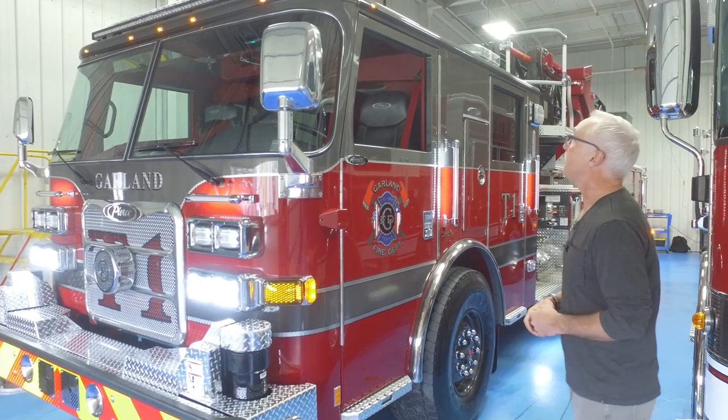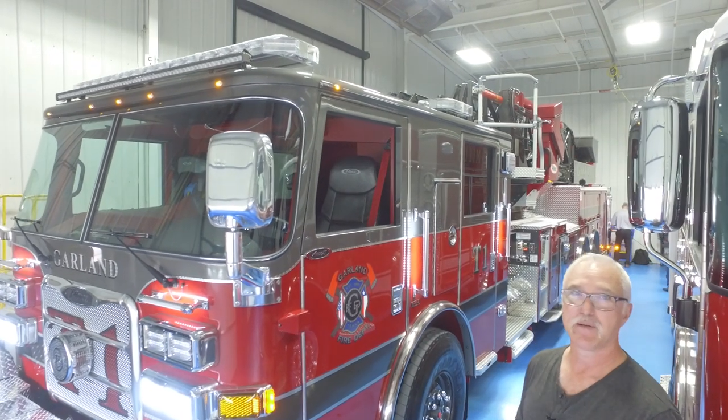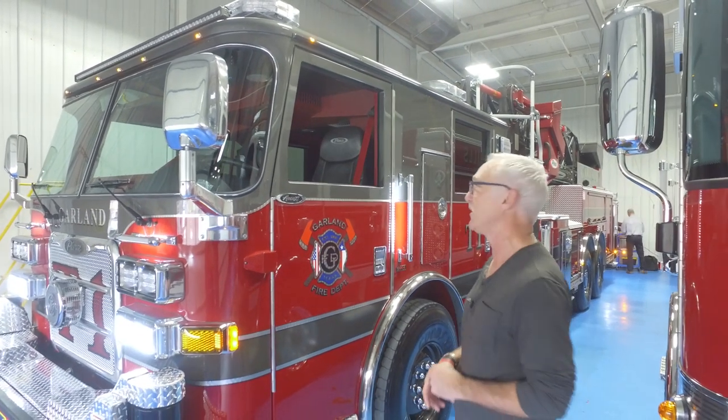The color scheme is relatively new over the last six years. We've gone with this gray over red, smoky gray. Been getting a lot of compliments on it and I'll go ahead and say it's the prettiest truck Pierce has ever made.